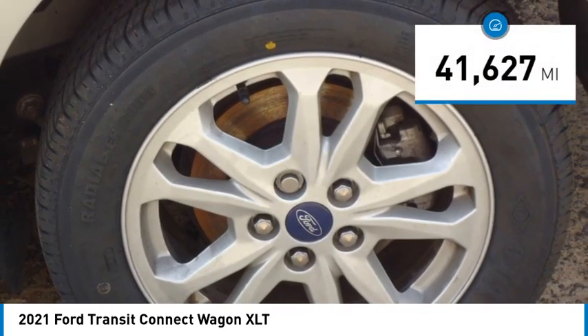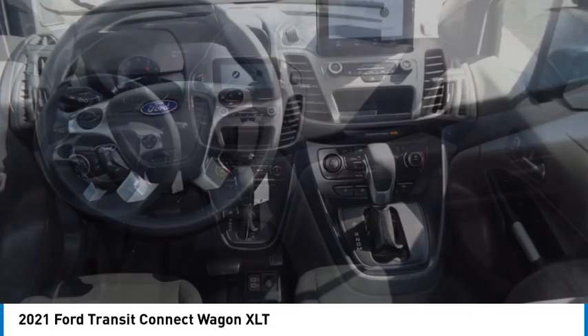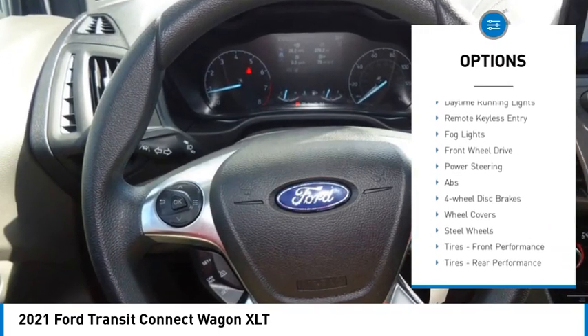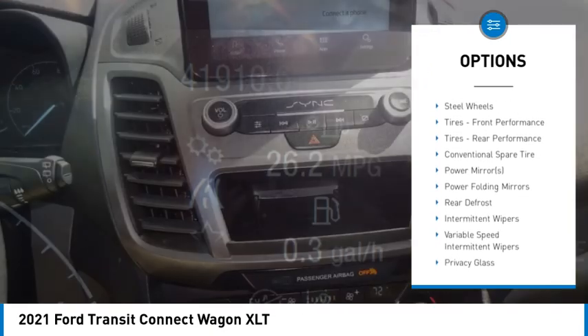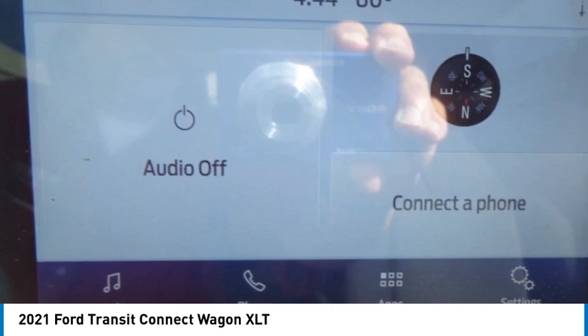This vehicle has less than 45,000 miles. Here are some of this vehicle's great options: rain-sensing wipers, blind spot monitor, heated mirrors, remote engine start, brake assist, stability control, tire pressure monitor, daytime running lights, remote keyless entry, fog lights.